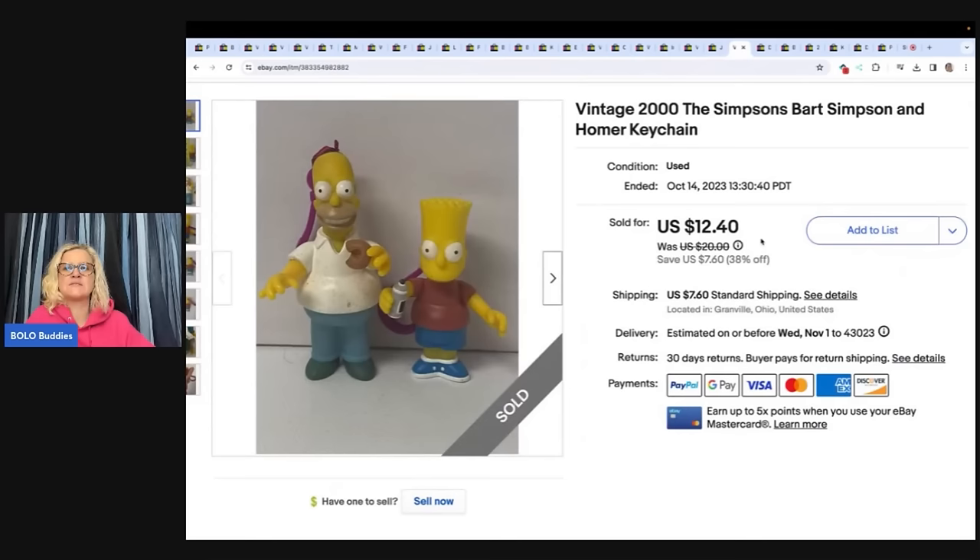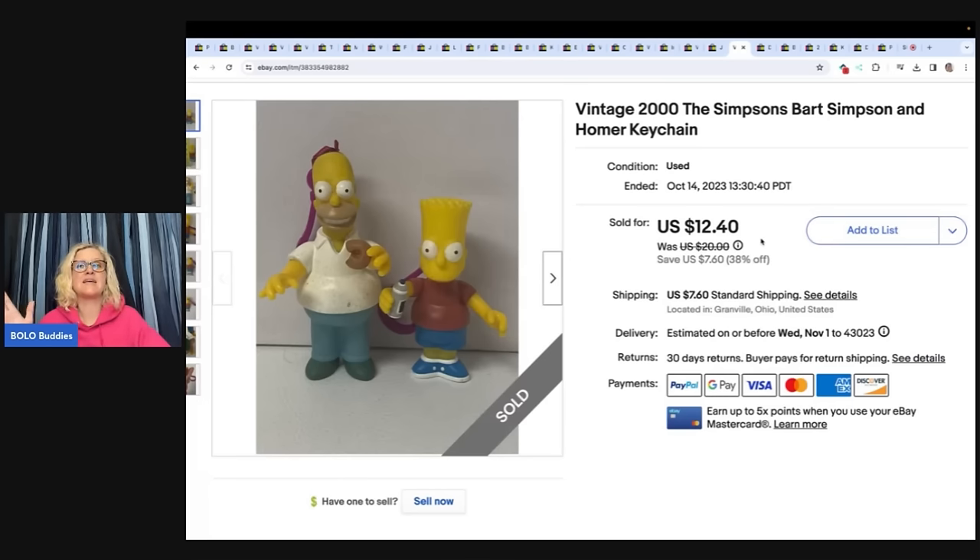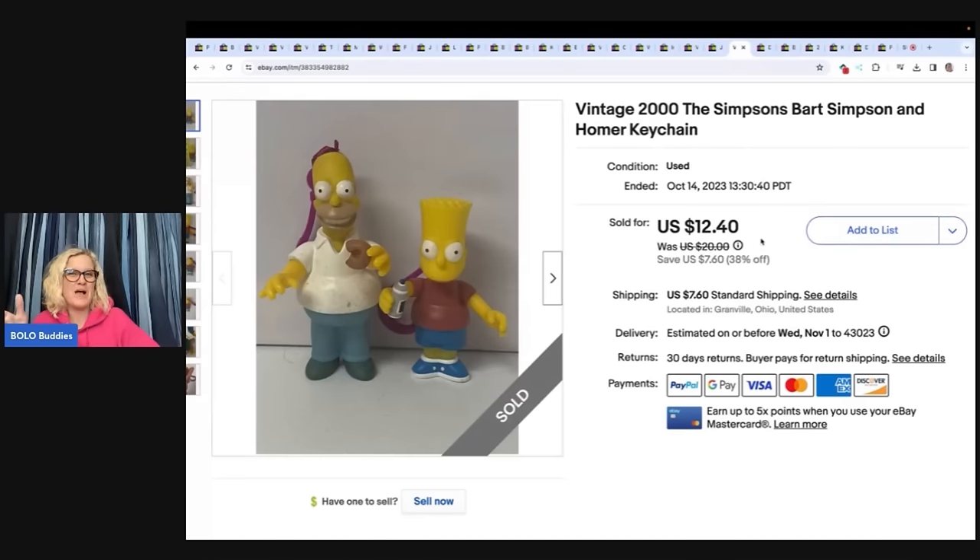This is a vintage 2000 Simpsons Bart Simpson, Homer and Comer keychain. I sold it for $12.40 plus shipping — another item listed a long time. I picked up a whole bunch of Simpsons items at a thrift store: a whole box with play sets and figures. My husband suggested I match the figures with the play sets. I thought it would be annoying, but he went through and sorted all the figures that went with each play set, and I made way more money because he did that. Some of those Simpsons play sets are big money bolos and they sell quick.